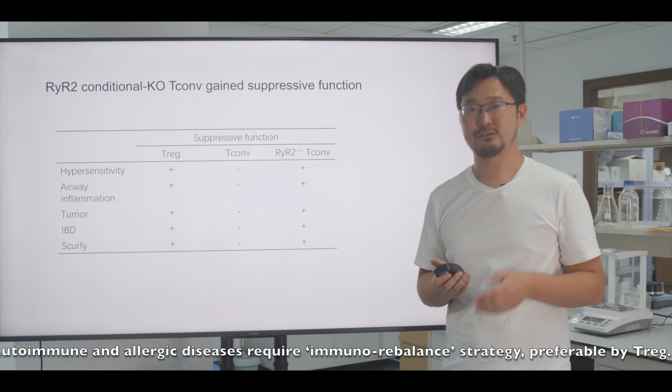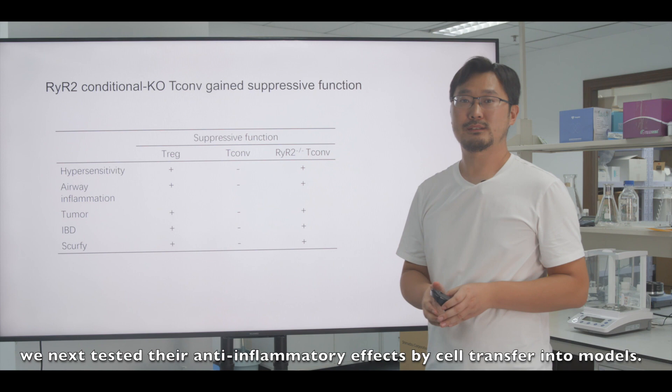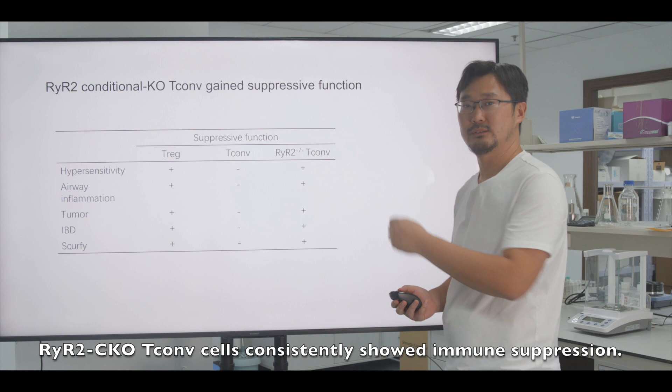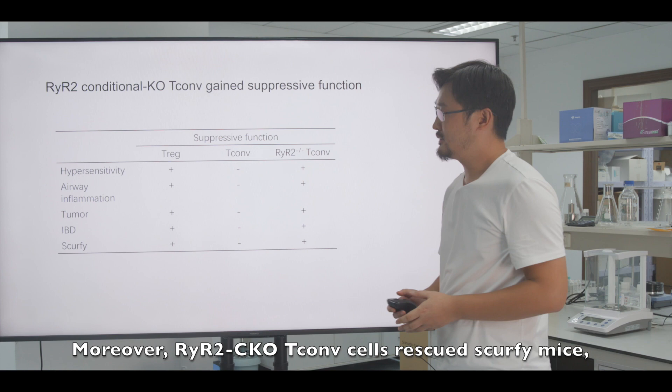Autoimmune and allergic diseases require immune-rebalance strategies, preferably by Treg. We tested RyR2 conditional knockout Tconv cells, which simulate efficient Treg suppression, in cell transfer models. Across hypersensitivity, airway inflammation, and tumor models, RyR2 conditional knockout Tconv cells consistently showed immune suppression. Moreover, these cells rescued the scurfy mouse model, suggesting that adhesion-dependent suppression functions in vivo.